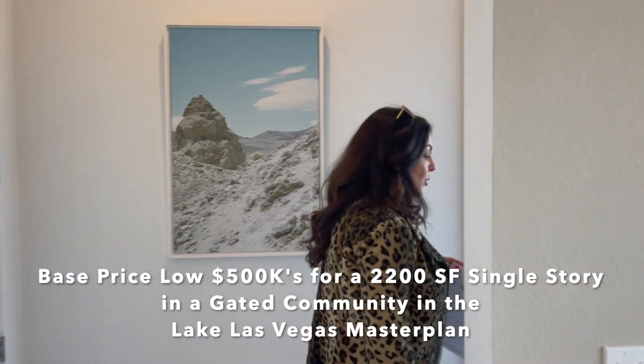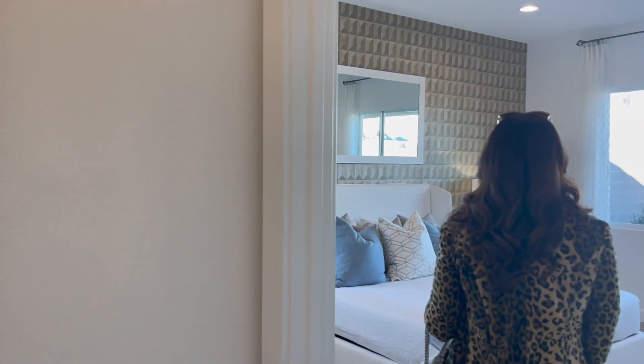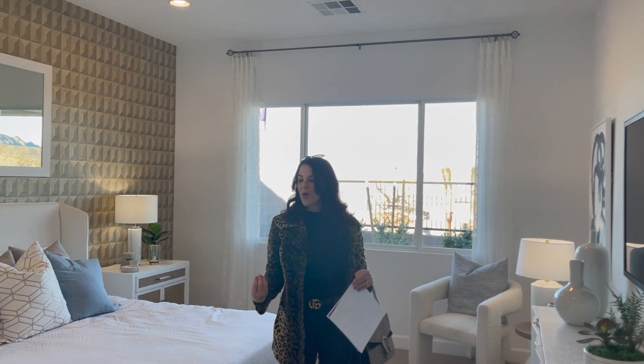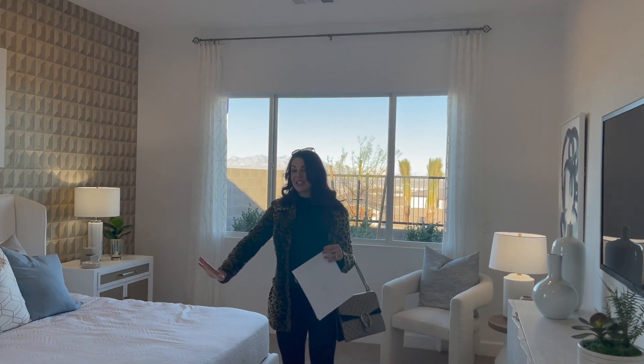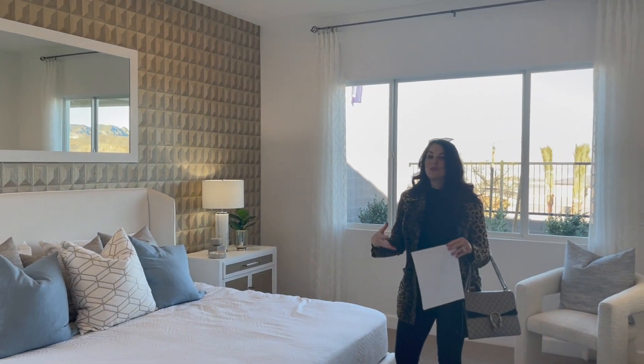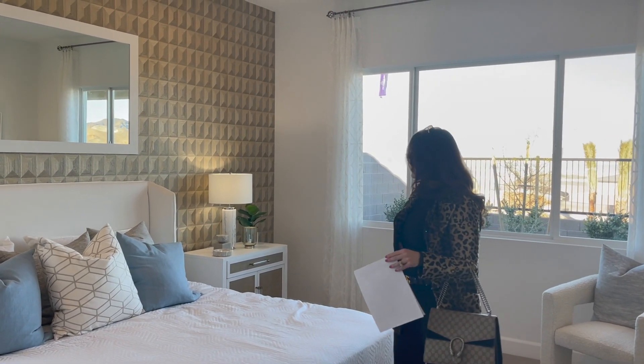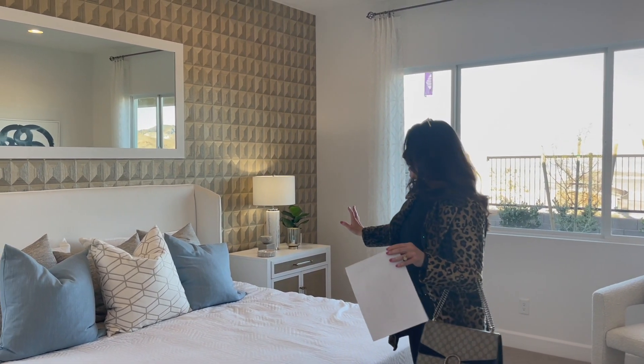Let's go check out the primary suite. The white in here is so nice — the white walls are really pretty, the white bedspread is really pretty. It feels very uplifting in here. Good use of space, and I like the windows as well.